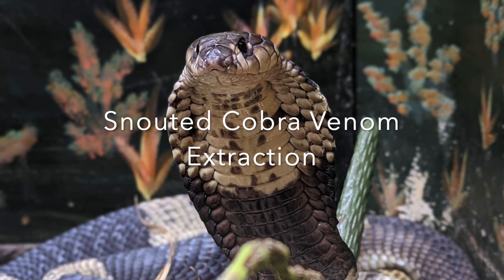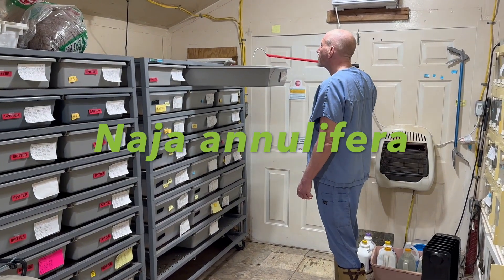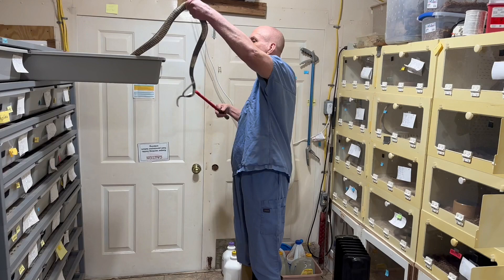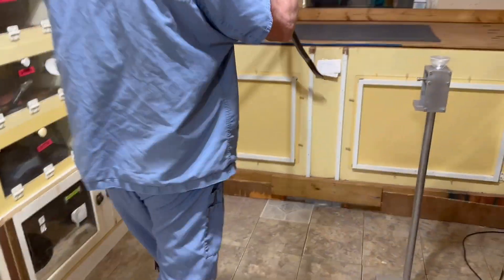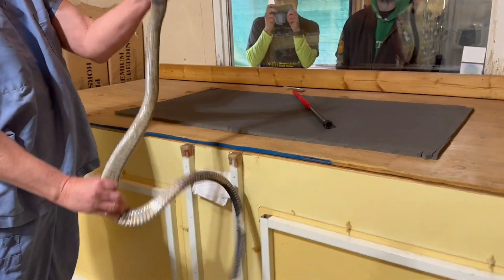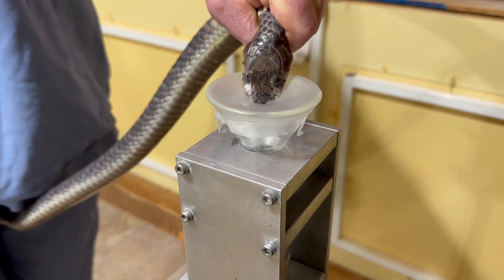Hello everyone. Today we have a video of extractions from snouted cobras, which are Naja annulifera. These are fairly large cobras that are native to southeastern Africa. Sometimes you may hear people call them banded Egyptian cobras because they used to be considered the same as the Egyptian cobra, Naja haje, but they are their own species now and not found anywhere near Egypt. So that's why they are snouted cobras.